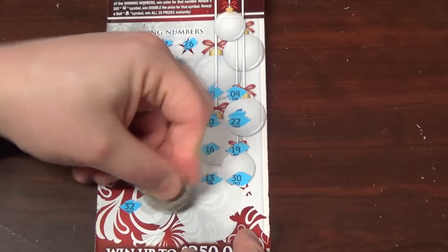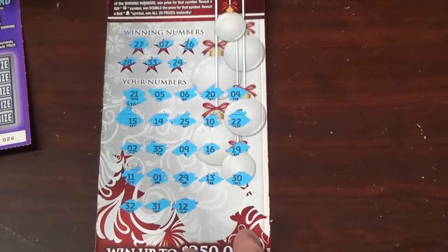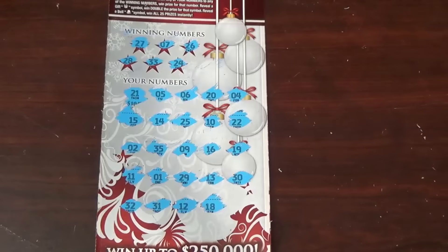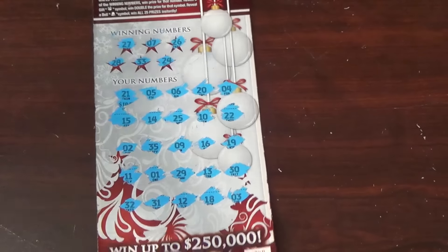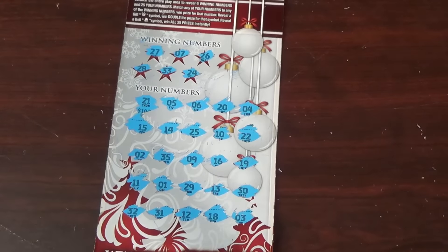30, not a winner. 32, not a winner. 31, not a winner. 12 — no winners so far. 18, nope. Last number — number 3 — scratched really well, but unfortunately no prizes on that one.